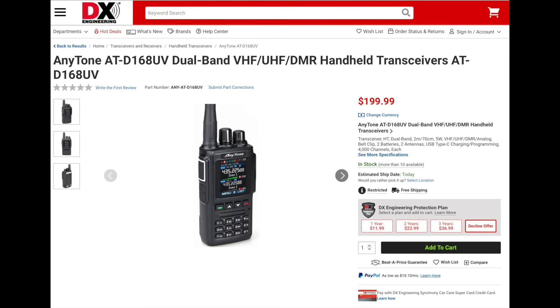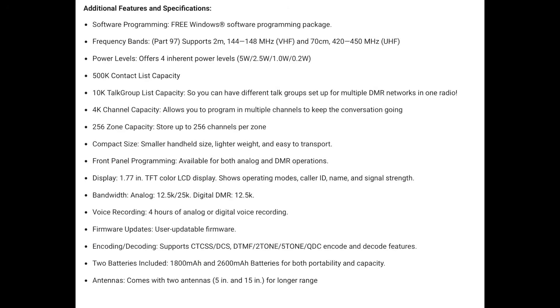Anytone has just released the new ATD168UV dual band 2m and 440 analog and DMR HT. This radio includes two batteries — one rated at 1800 mAh and another at 2600 mAh — USB-C charging and programming, two antennas including the 5-inch standard whip and a 15-inch whip, wall charger, speaker mic, and the BridgeCom University training course. The rig has four power levels of 5, 2.5, 1, and 0.2 watts. It holds up to 500,000 contacts, 10,000 talk groups, 4,000 channels, and 256 zones. It also has a 1.77-inch TFT color display and can do voice recording. Note that this radio only receives and transmits from 144 to 148 and 420 to 450 MHz. The CPS software is available as a free download.